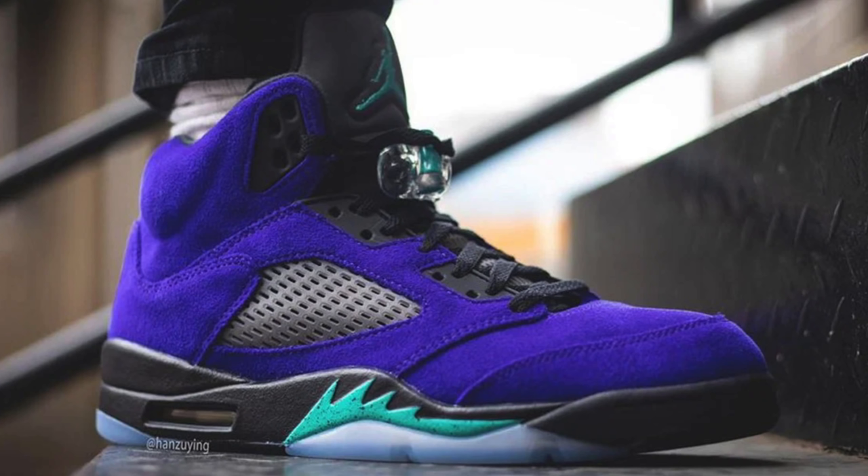Moving on to June 13th, we've got the Air Jordan 5 Alternate Grape. I wish Jordan Brand would just give us the standard Grape 5s, whether it's the all-white pair or the black pair. This colorway is a purple suede Air Jordan 5, and while I do really love the color purple it just doesn't seem to work for me on this shoe — I think it's because I just love the standard Grape 5s so much. That said, I do think there will be a lot of people out there who like the Alternate Grape Air Jordan 5s, and because of that I could see this shoe selling out.